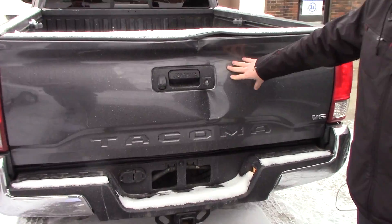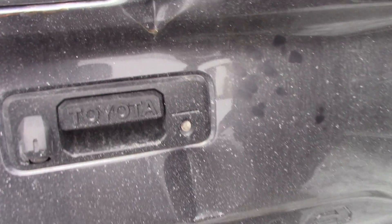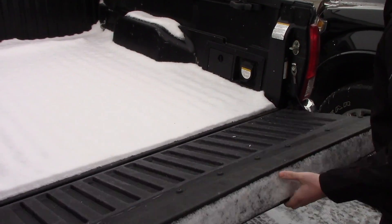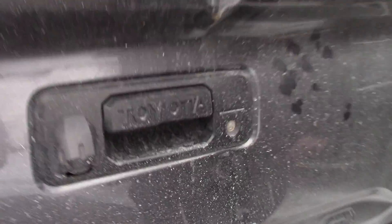It does have some damage to the tailgate, but it's still operational. You got your rear view camera, your tow hitch, and your wiring for your trailer.